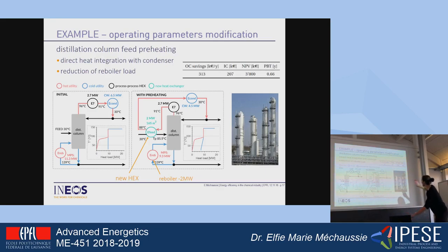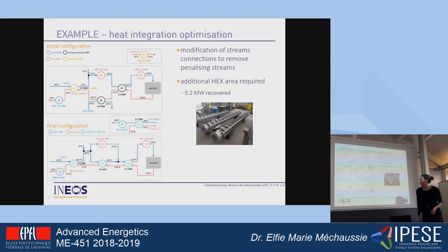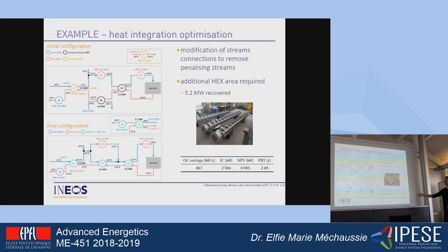Regarding economic analysis, what we're looking for is operating cost savings, and an estimation of investment cost and payback time. For heat integration optimization, here you have an initial heat exchanger network configuration with two heat exchangers causing a major penalty — 2.7 megawatts and 2.5 megawatts. The goal is to redesign the network to remove most of the penalty. Obviously, you need additional heat exchange area, which comes at a certain cost, but it allows recovery of about 2 megawatts with a payback time of less than 3 years.